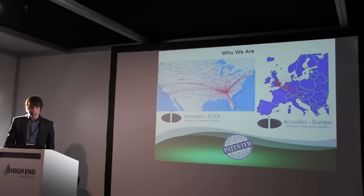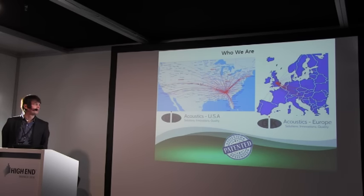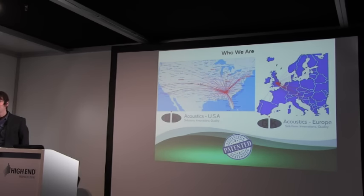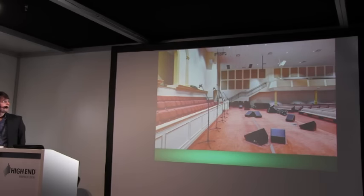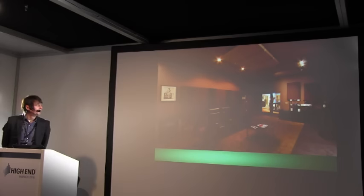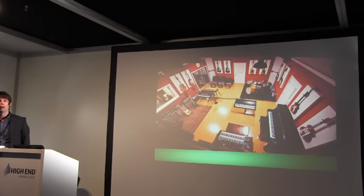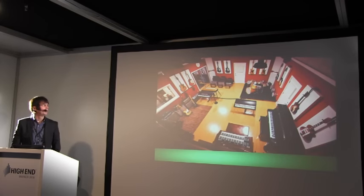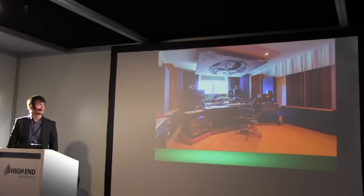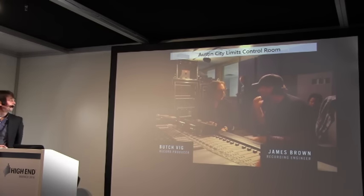We basically manufacture bass traps, diffusers and acoustic treatments and offer free advice across a range of different platforms via our website. The sorts of places we've treated include auditoriums, restaurants, two-channel listening rooms, home cinema rooms, and we also work in the pro audio industry doing live rooms and mixing and mastering rooms. We've done work all over the place — including this from the Foo Fighters documentary at Austin City Limits.